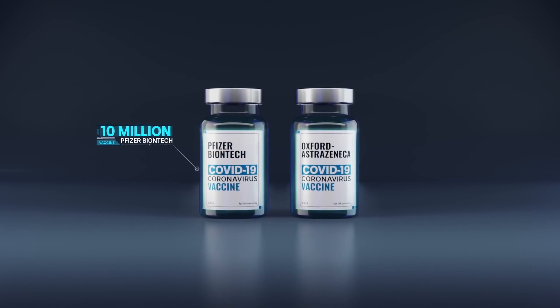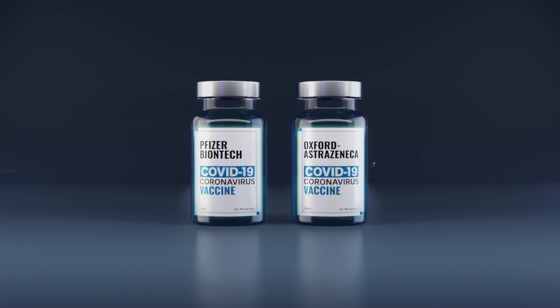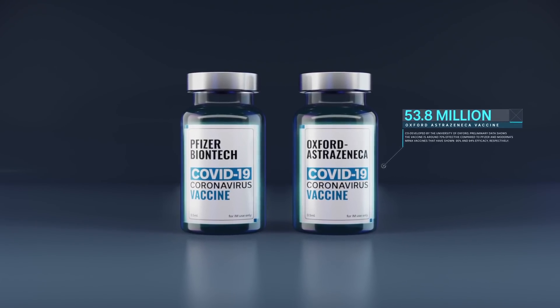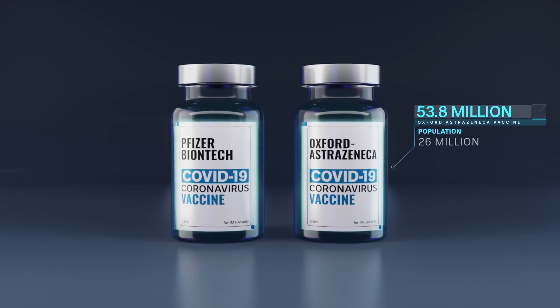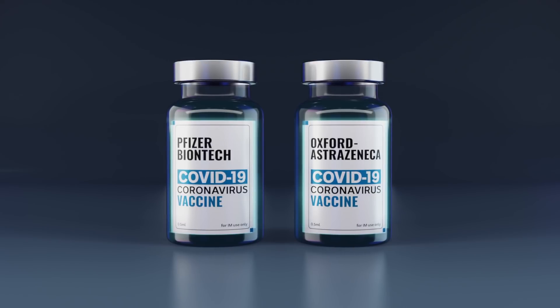Australia has an order for 10 million doses of the Pfizer vaccine. But most of the investment is with the Oxford option — a stock of 53.8 million doses. That order alone would be more than enough to vaccinate the whole population of 26 million Australians. But the two vaccines are quite different.